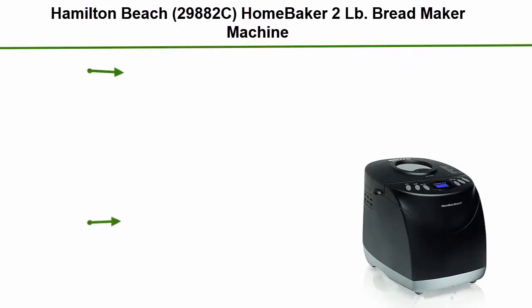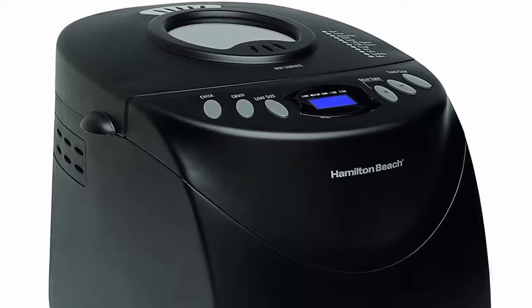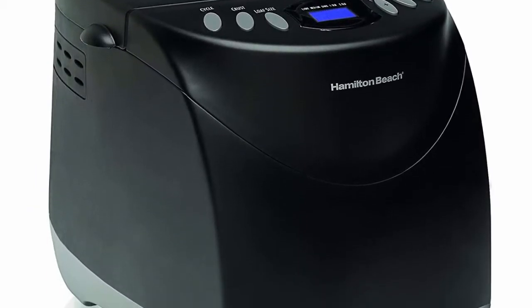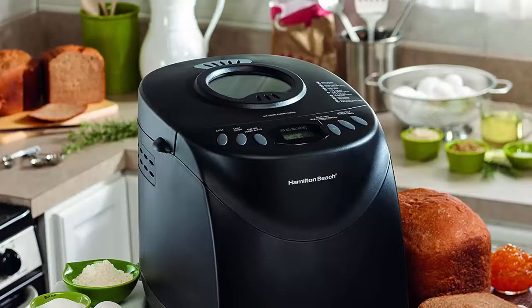Top 3: Hamilton Beach 29882C Home Baker 2lb Breadmaker Machine with 12 program cycles, non-stick dishwasher-safe pan, and 2 kneading paddles. It features 12 settings including gluten free, developed with nutrition in mind. Settings include French, quick bread, no yeast, sweet, 1.5 lb express, and 2 lb express.